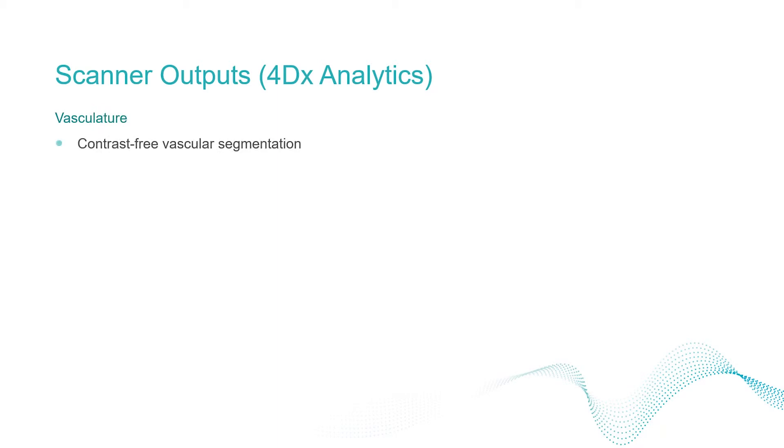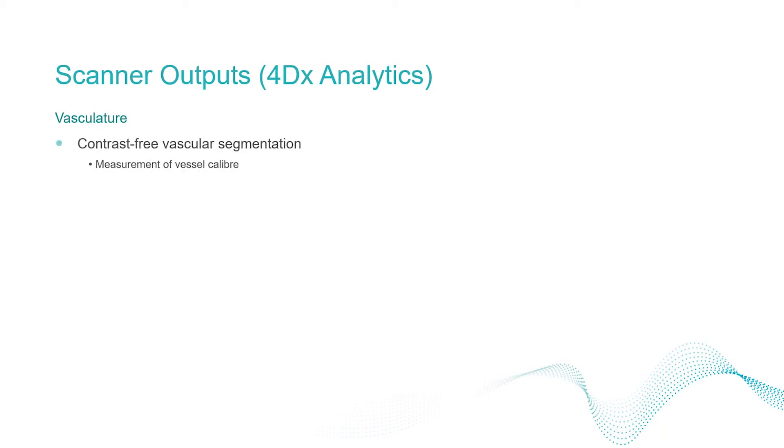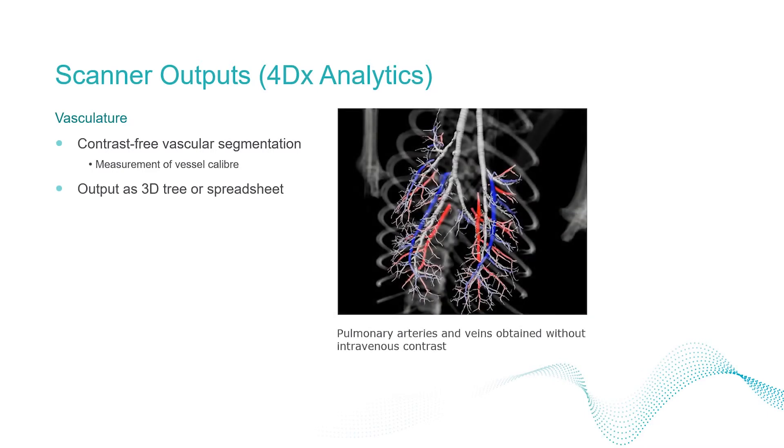The vascular tree in this figure has been obtained without the need for an intravenous contrast agent. The vessel calibre at any point in this tree can readily be interrogated.